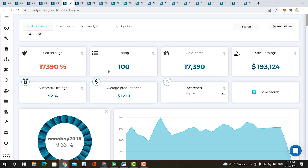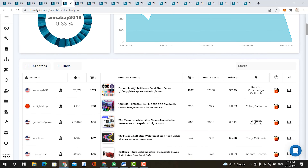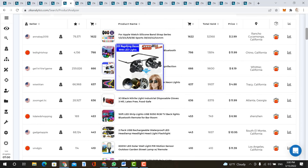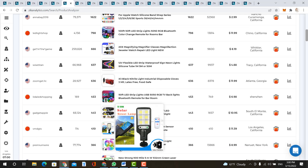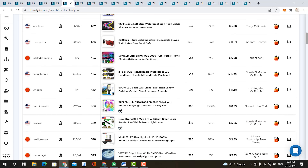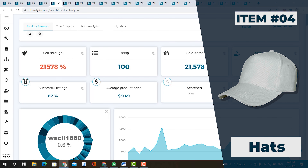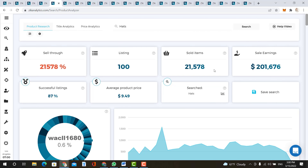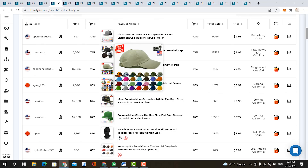Our next item is lighting, which is great to have in your store now because a lot of people use outdoor lighting during the spring and summer season and all the way into fall. Sales earnings are over $193,000 in the last 30 days, with over 17,000 sold items at an average product price of $12. Successful listings is 92%, with a potential of 173 buyers for every one listing out of 100. Most products are LED lights, outdoor lights, LED strip lights, and wall motion sensor lights.